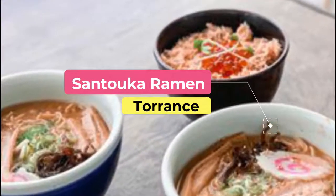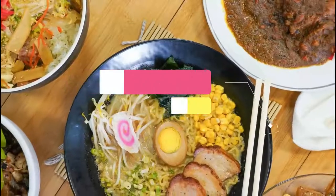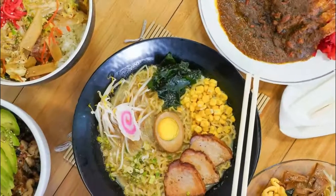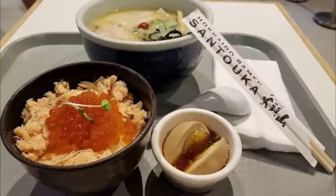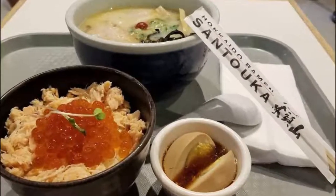Number ten: Santuca Ramen. Originally opened in Japan, the Santuca concept quickly expanded overseas with a few locations in the U.S. as well. The restaurant in Torrance is quite small with basic interior design, but the food will make up for it.